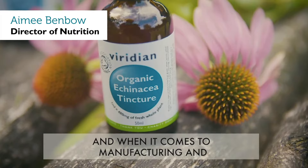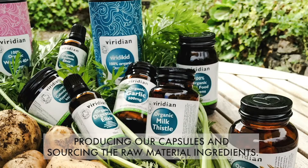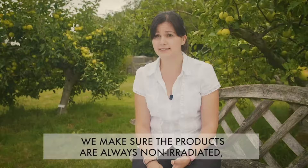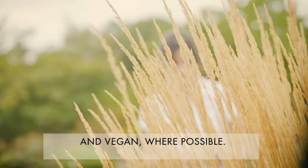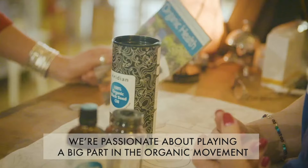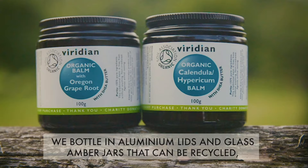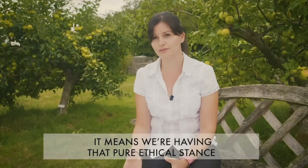Purity is a really key point for Viridian Nutrition, and when it comes to manufacturing and producing our capsules and sourcing the raw material ingredients, we make sure that the products are always non-irradiated, non-genetically modified, not tested on animals, and vegan where possible. We're passionate about playing a big part in the organic movement. Bottling with aluminium lids and glass amber jars that can be recycled means that we're having that pure, ethical stance the whole way through to the final product.